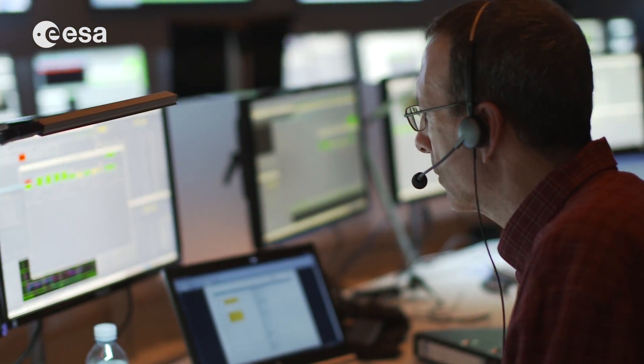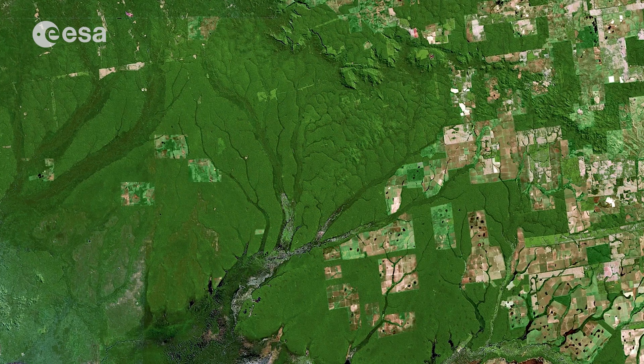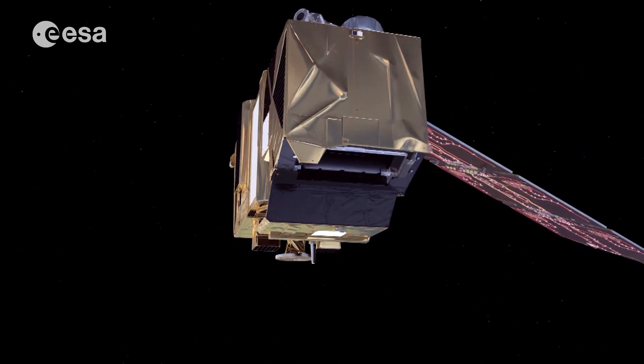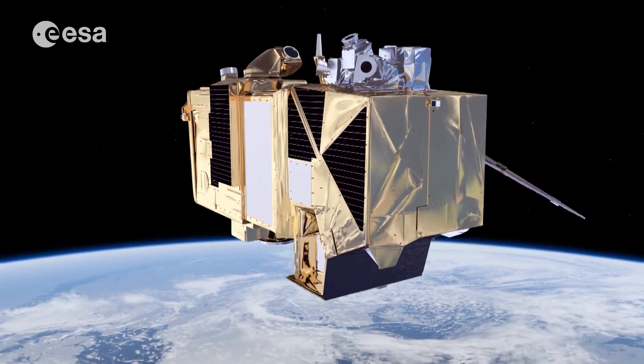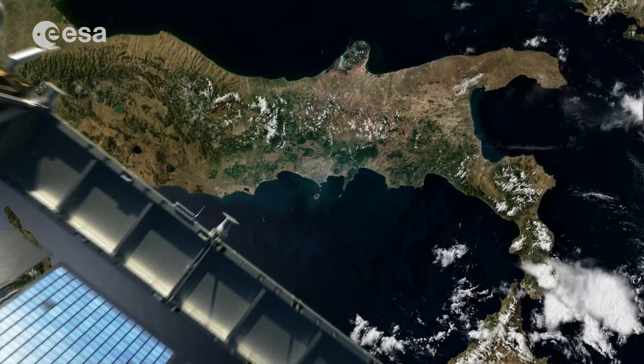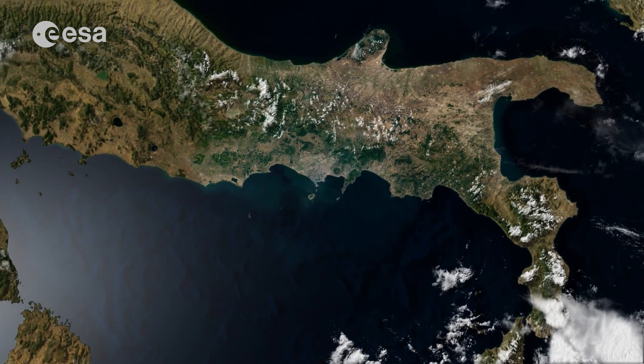This all means that users will be able to see changes in vegetation health and growth with unprecedented accuracy. With the satellite's in-orbit commissioning phase now complete, Sentinel-2A was confirmed ready for its operational life. From now on, it will deliver essential information for the Copernicus land service.